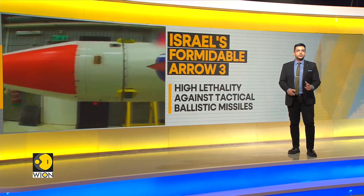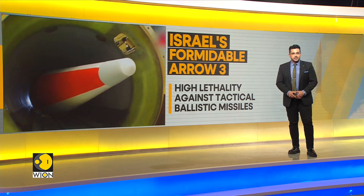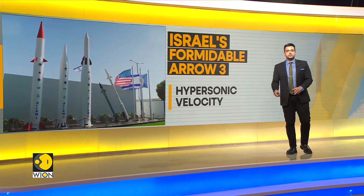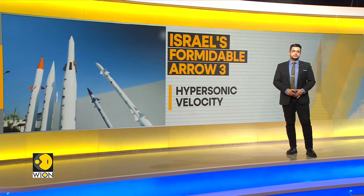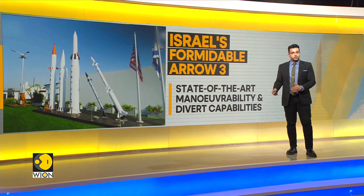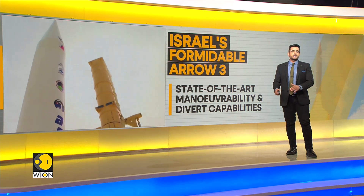The Arrow 3 interceptor interfaces with the Arrow weapon system, which includes a launcher, ground-based radar, and battle management system. The Arrow 3 missile consists of a two-stage solid-fueled booster with a separating kinetic kill vehicle. The missile fits in a 21-inch vertical launch tube and has an estimated fly-out range of up to 2,400 kilometers.